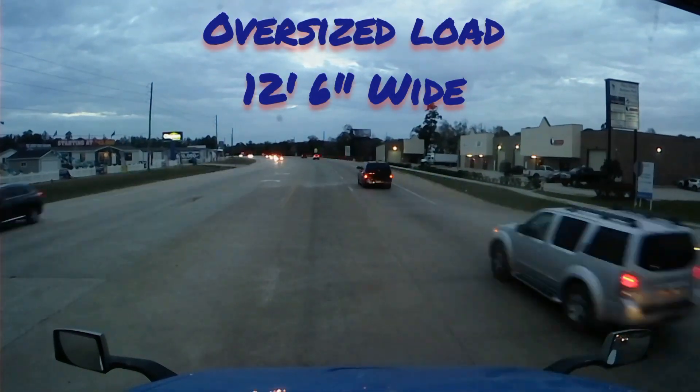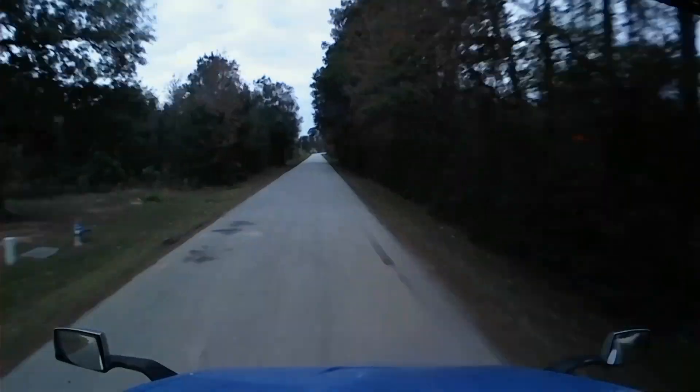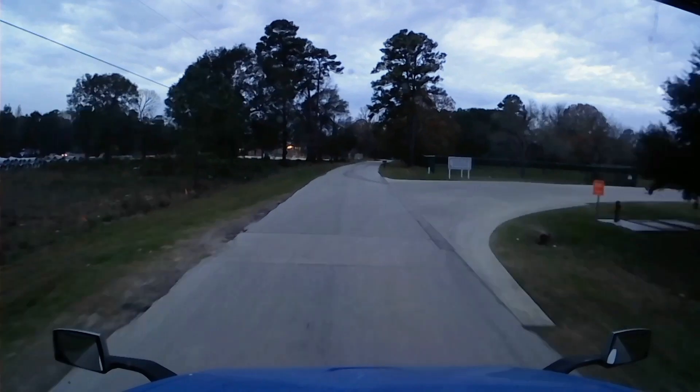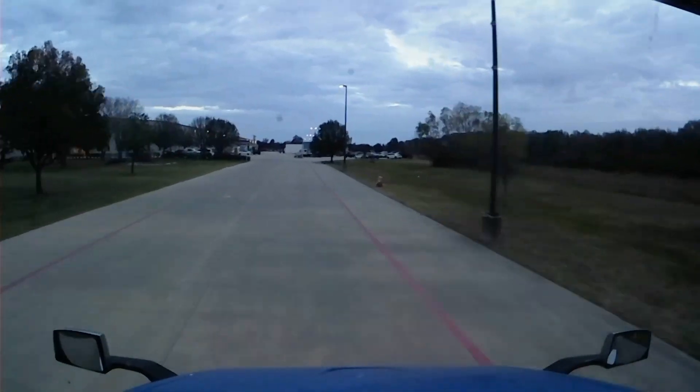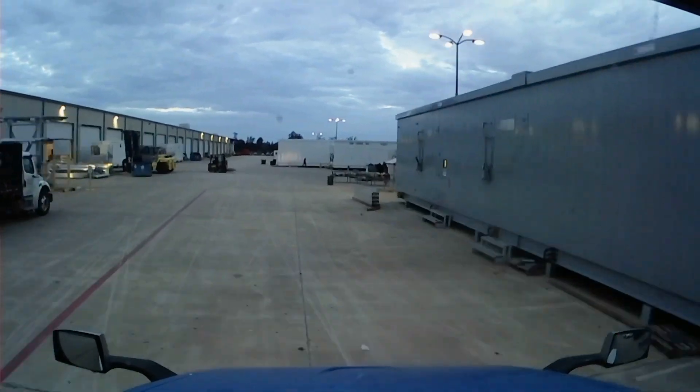Hey everybody, so we're picking up an oversized load today with the double drop trailer. It's going to be a building that's 12 and a half feet wide. I will have to get permits, but I already know the route because I've picked up and hauled to this same location before. So let's check in and get loaded up and hit the road.